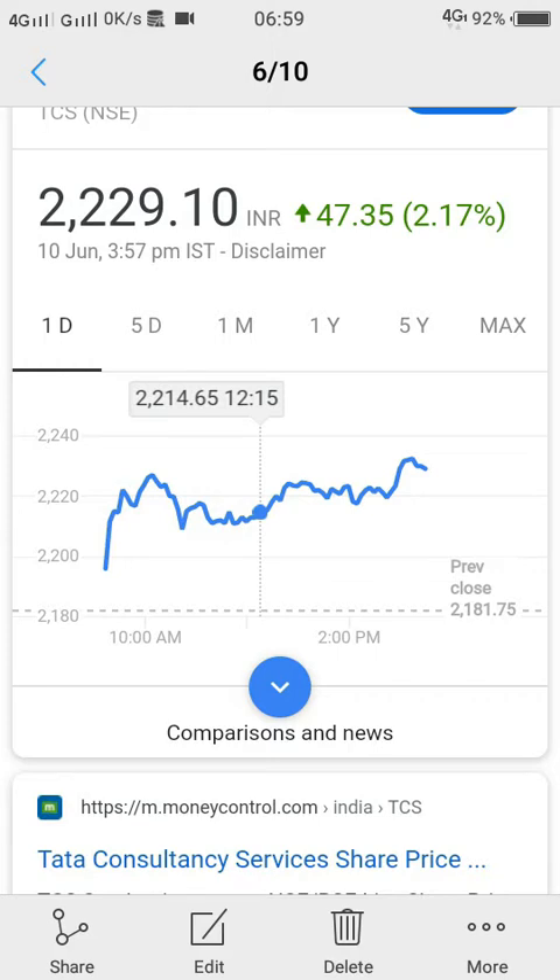That means people are not selling. That means there is very good support at this place, so it would be seen as a good idea to buy.